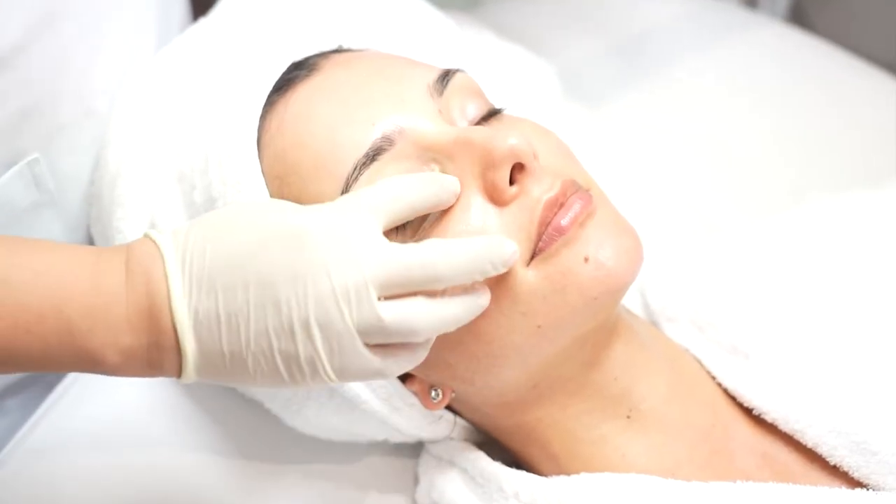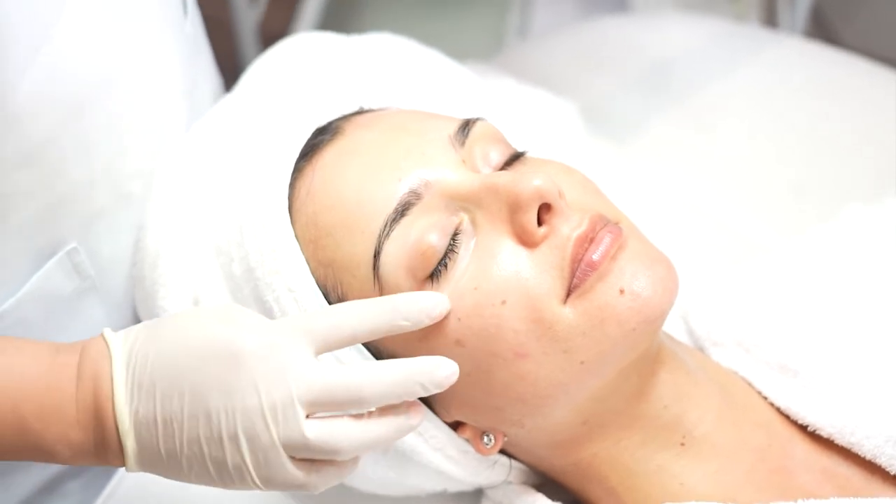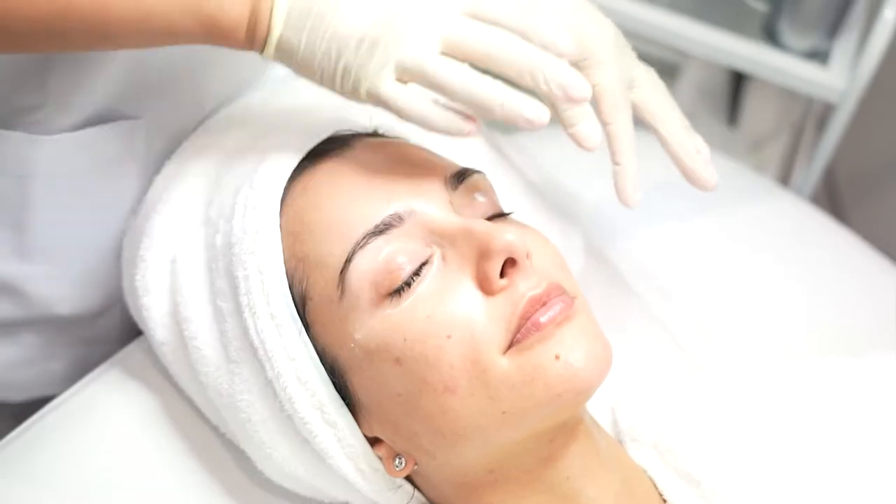The Eye Complex helps reduce the appearance of wrinkles and visibly brightens the under-eye area, keeping the skin moist, smooth, and protected all day.